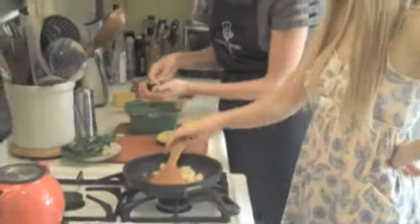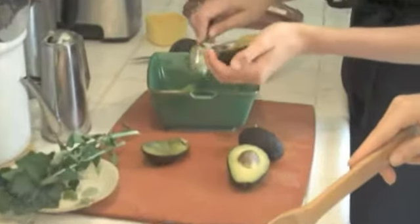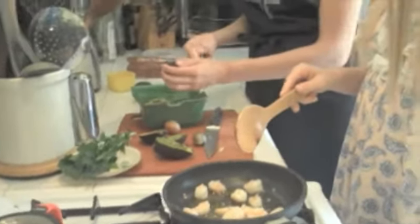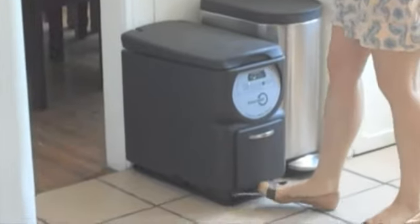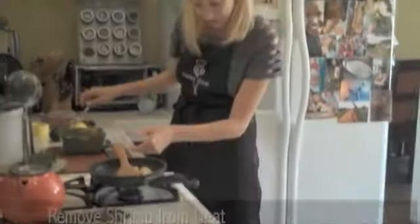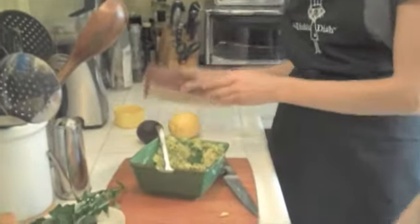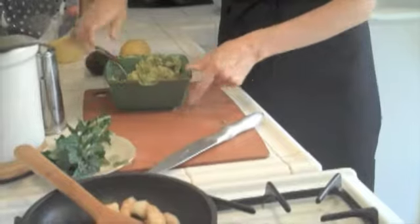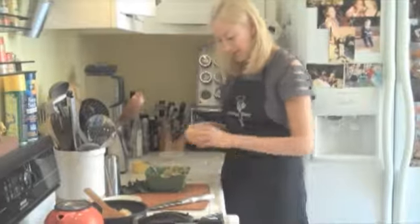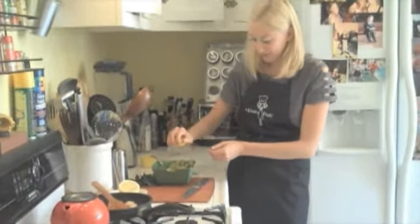We can just scoop these guys out. There are a million ways to do this, but if you get good avocados that are soft — also what I like about these single-serving avocados is that you can eat them in one sitting, because avocados always brown. Even if you leave the pit in. This will go into my composting bin. Okay, I'm going to turn this off. I think our shrimp are done. We can take those off. We're just going to mash the avocados. You want to cut the bread on a bias. We're going to add our arugula, mint, and basil, and a little bit of lemon — I don't want seeds to get in it, so I'm going to squeeze it up.